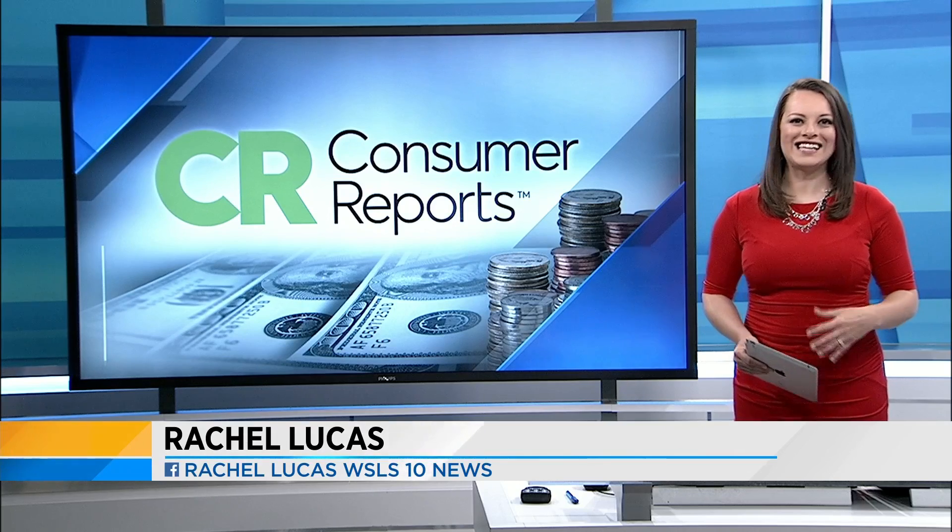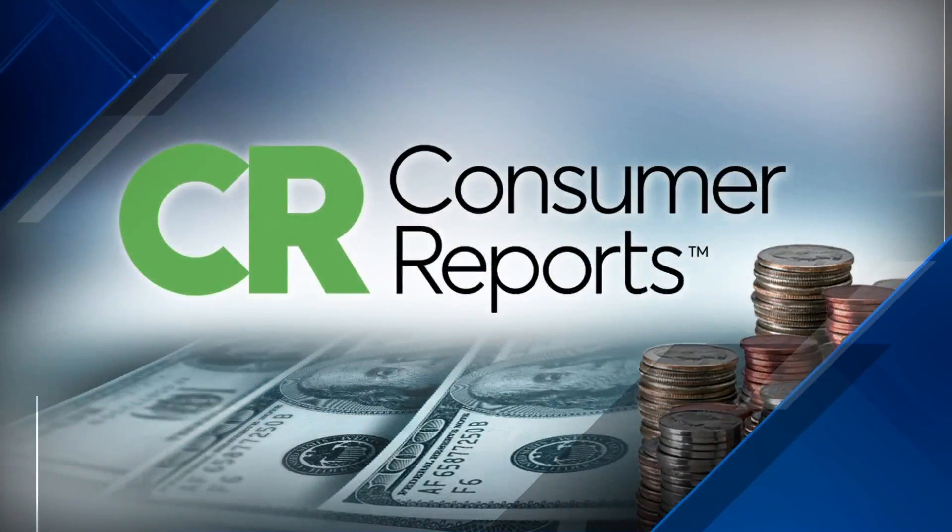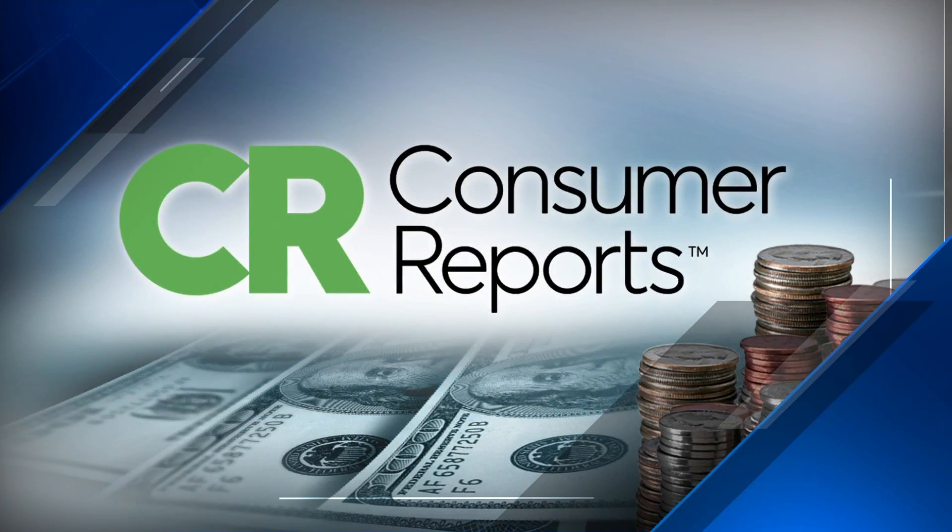Welcome back. It's 5:13 this morning. If you use foundation or tinted moisturizers that contain SPF, you still should use sunscreen. 10 News anchor Brittany McGraw explains why your makeup probably won't give you the best protection.